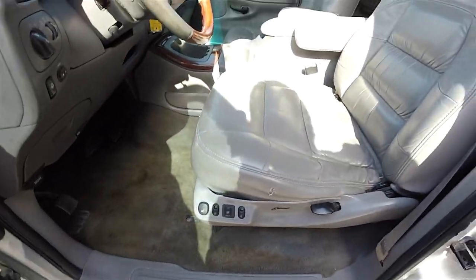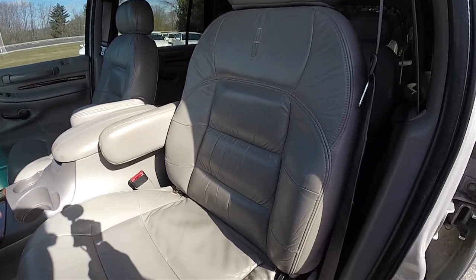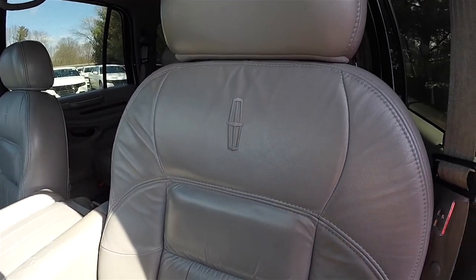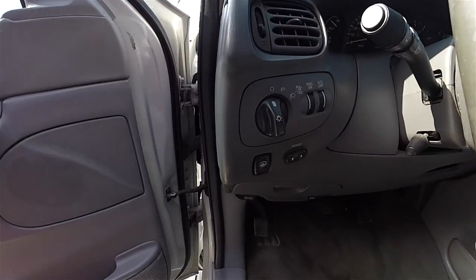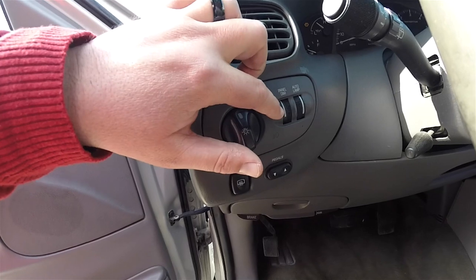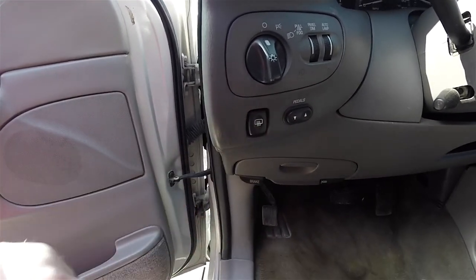You've also got your heated seat controls. The seats are very comfortable plush leather with a Lincoln star embroidered in the seatback. On your dash panel, you have your headlamp control with fog lamps, panel dim, auto lamp controller, power adjustable pedal controls, and rear window defroster.